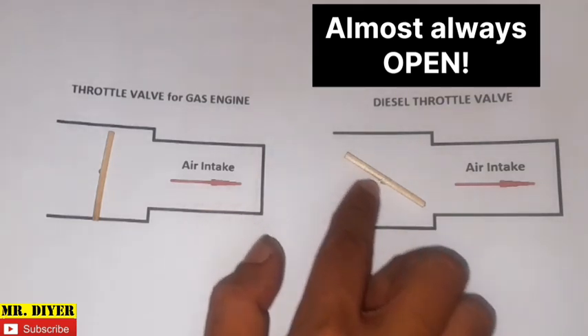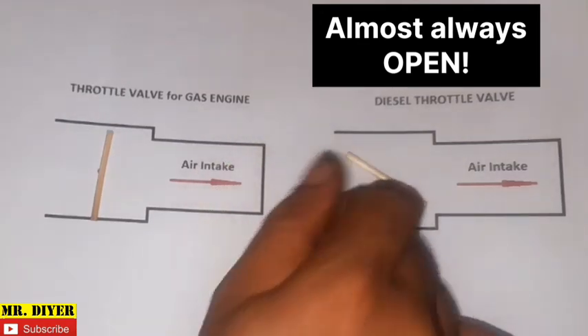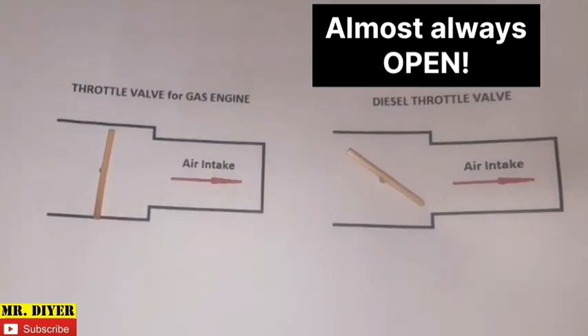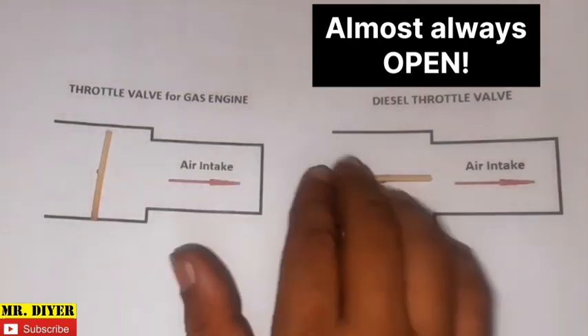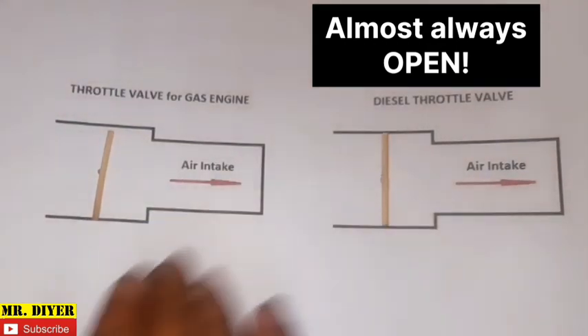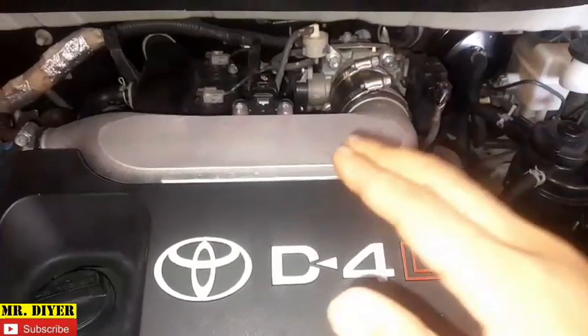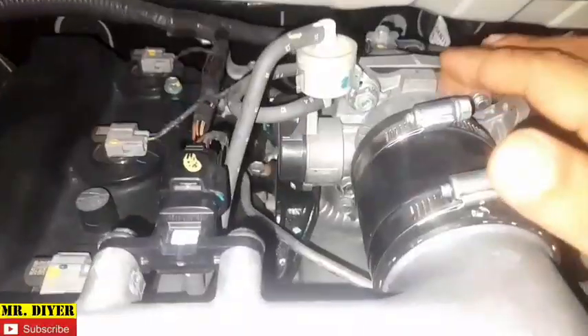On a diesel engine, this flap is almost always open. When the engine is not running, the flap will be in this position, and as soon as you turn on the ignition switch it will open up completely. When you turn off the ignition switch, it will simultaneously close, minimizing the vibration or engine shudder. This is why newer diesel engines have a smoother shutoff than older engines.